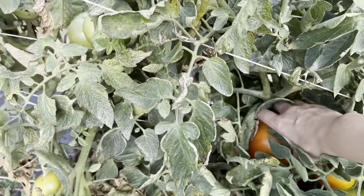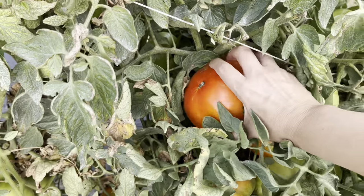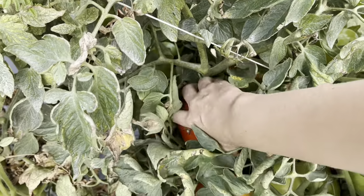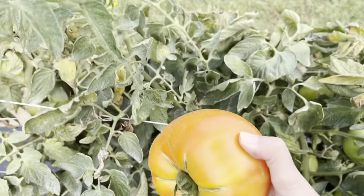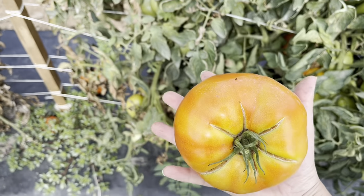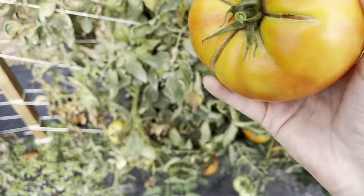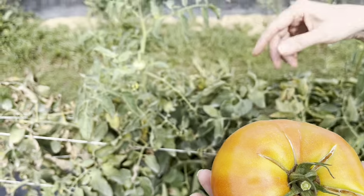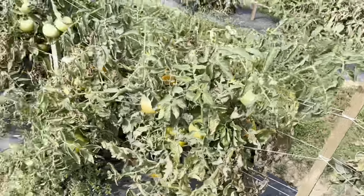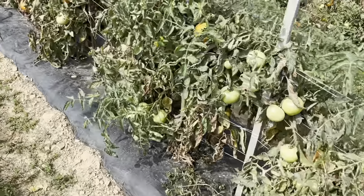Oh my god, look at how big this one is! I'm getting this one. Oh my god, look how big it is — this is like a mother of tomatoes. So big!